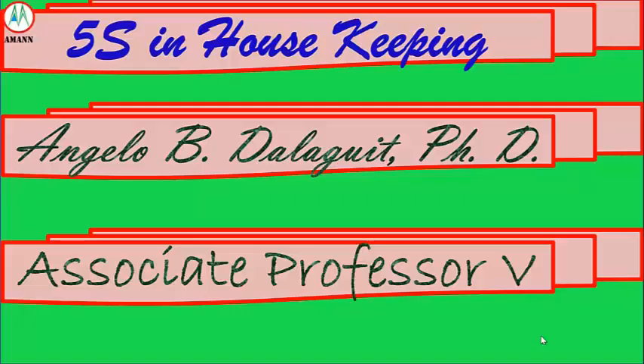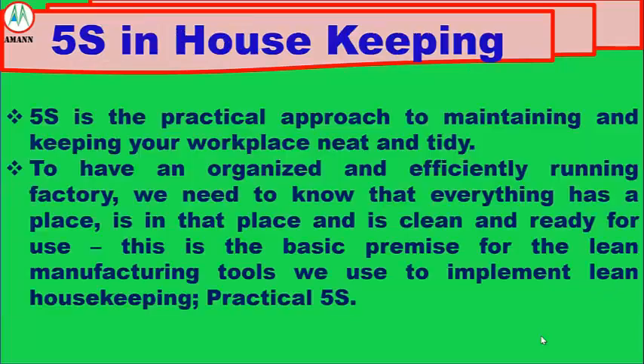We have 5S in Housekeeping. 5S is the practical approach to maintaining and keeping your workplace neat and tidy. To have an organized and efficiently running factory, we need to know that everything has a place, is in that place, and is clean and ready for use. This is the basic premise for the lean manufacturing tools we use to implement lean housekeeping.